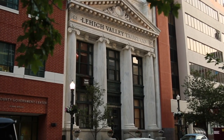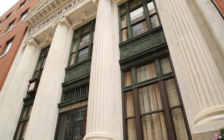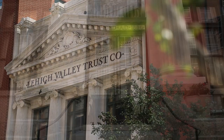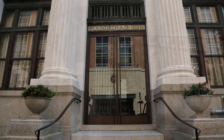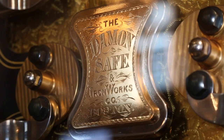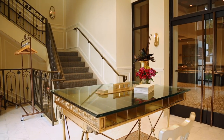Located in the heart of Allentown's Renaissance, Vault 634 greets visitors with an ornate marble and granite facade. The building was home to the historic Lehigh Valley Trust Company and dates back to 1911. It was restored with luxury amenities in 2018, including a full handicap accessible annex for secondary access to the building.